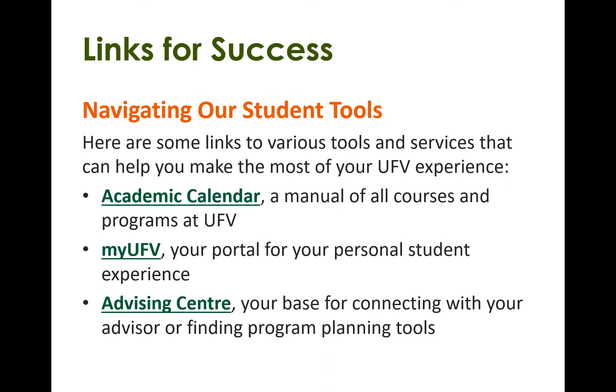Now, navigating our student tools. There are a few links to tools that are going to be essential for your success at UFV. You'll want to know how to navigate the academic calendar, your MyUFV account, and the advising center website. I'll give a short demo on how to navigate through each of these. The first one is the academic calendar — that's a manual for all courses and programs at UFV.